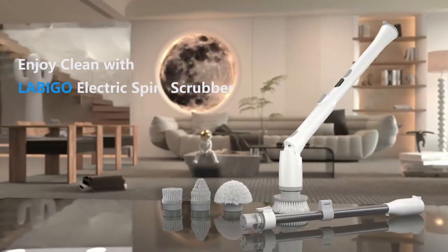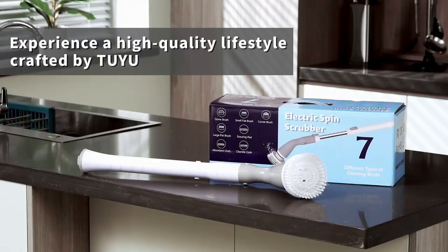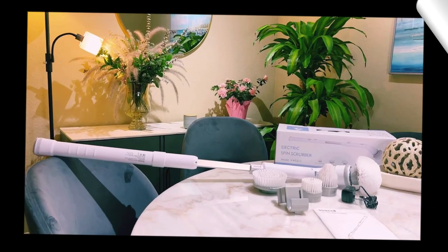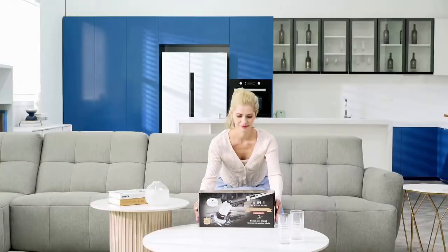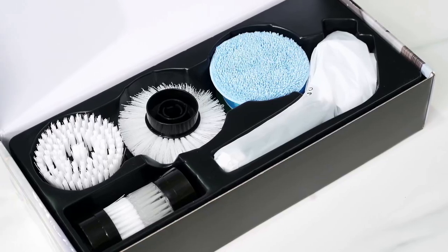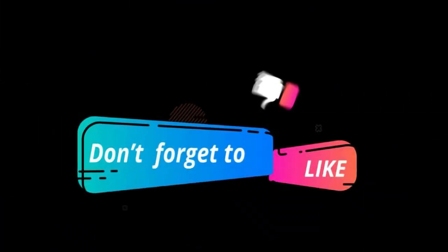There you have it, folks! The top 5 electric spin scrubbers available on Amazon.com that are set to transform your cleaning routine, from the Labigo L-A1 Pro's incredible power to the innovative features of the electric spin scrubber with 7 replaceable brush heads. These scrubbers offer convenience, efficiency, and a whole lot of cleaning power. Say goodbye to scrubbing fatigue and hello to sparkling clean surfaces. Head over to Amazon.com to check out these fantastic products. Don't forget to hit that like button and subscribe for more cleaning hacks and product reviews. Happy cleaning!